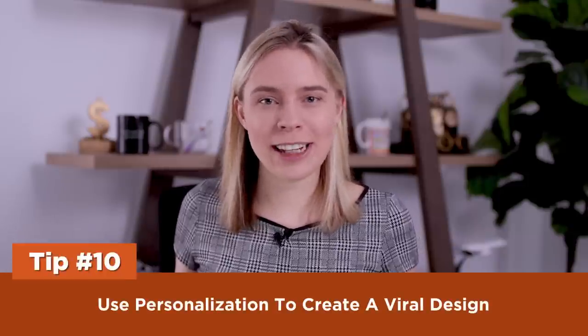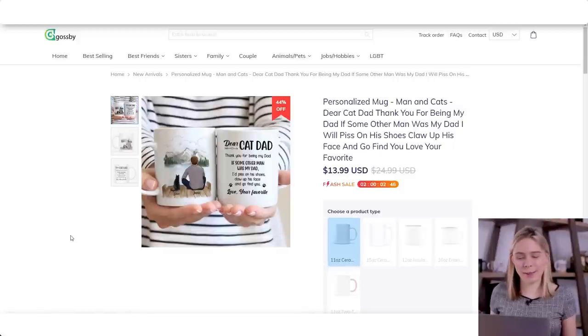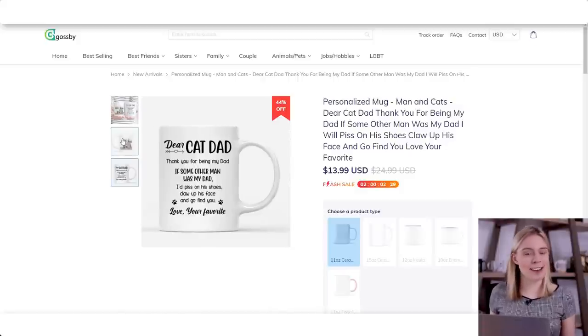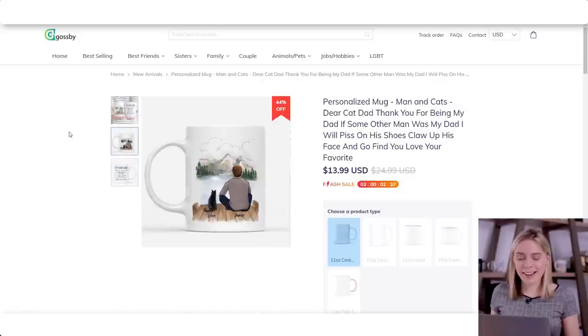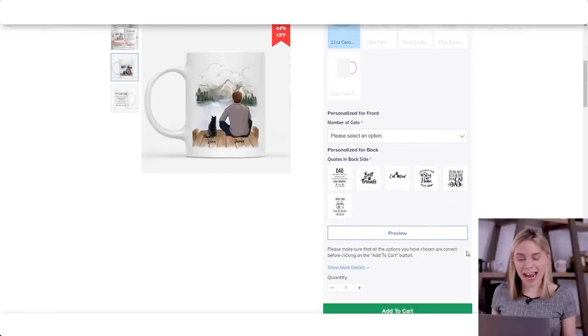Tip ten: use personalization to create a viral design. This product I'm about to show you is a mug, not a t-shirt, but it gets advertised to me a lot on Facebook because it is a top-selling mug. On one side you have a beautifully painted picture of a guy and his cat; on the other side, a fun typography design. The real kicker is that you get to personalize this mug — putting in your cat's name and your own name, or the name of the person you're gifting it to. You can immediately see why this design was super popular.